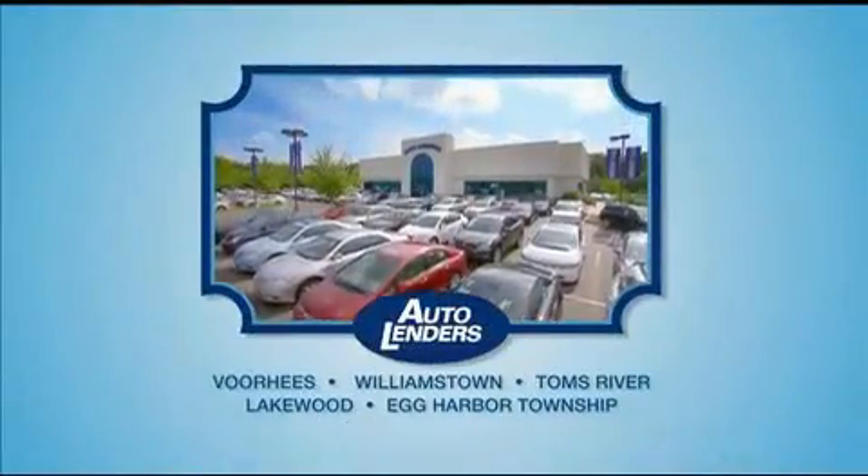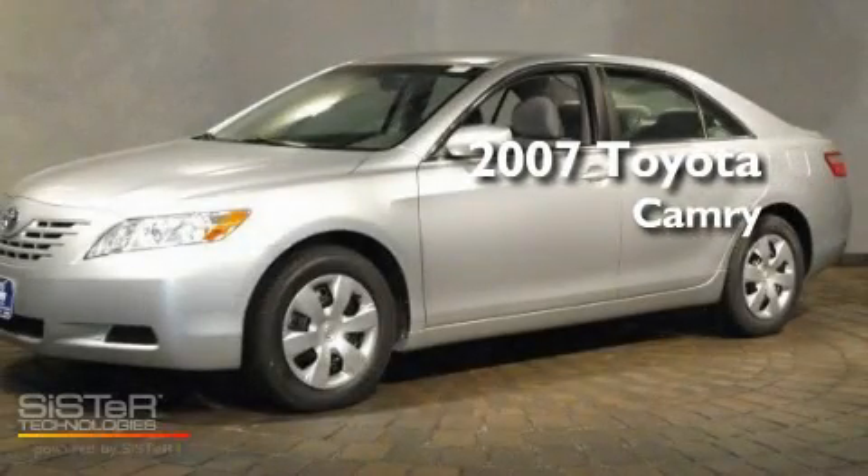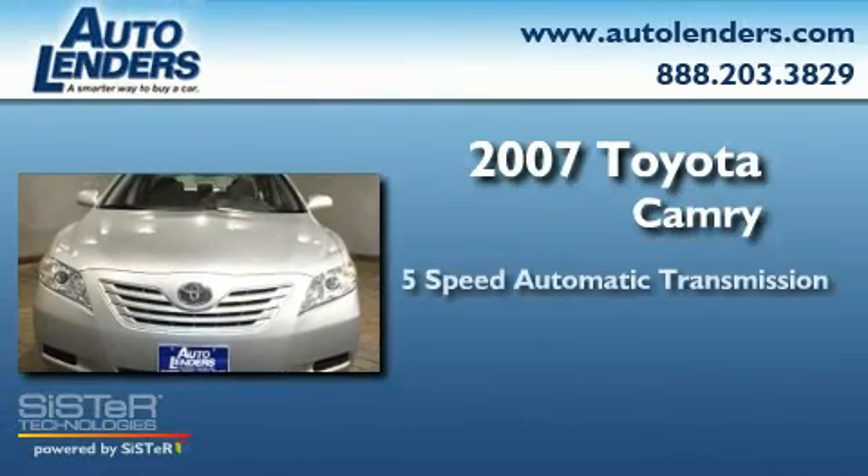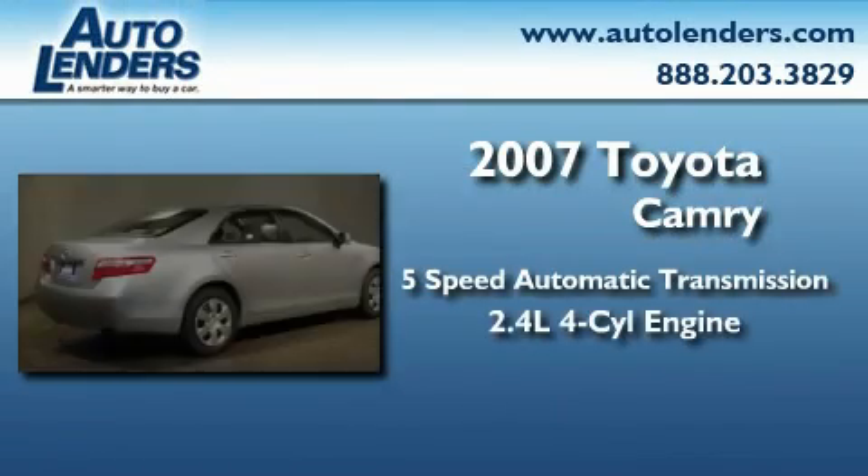See our Low Mileage One Owner Certified Cars at any of our five New Jersey showrooms or at Autolenders.com. This is a 2007 Toyota Camry. This four-door sedan has an automatic transmission and an in-line four-cylinder engine.